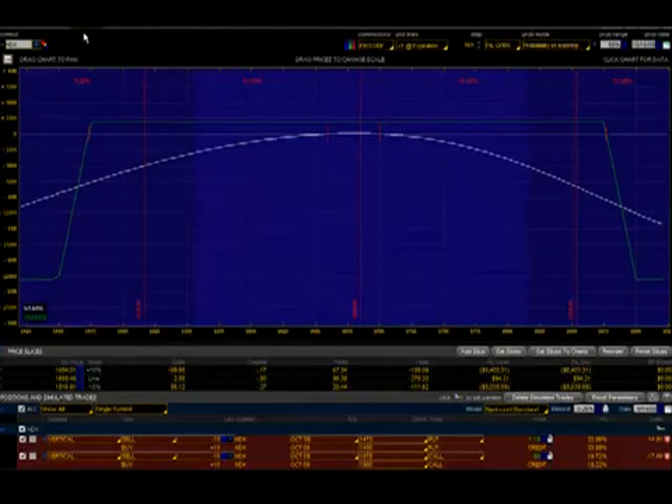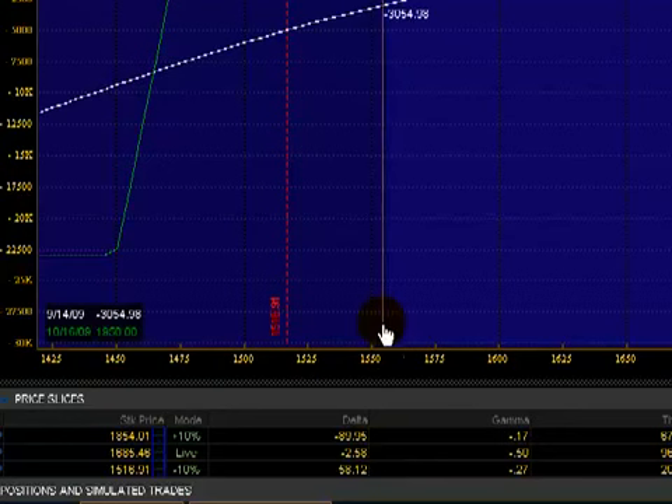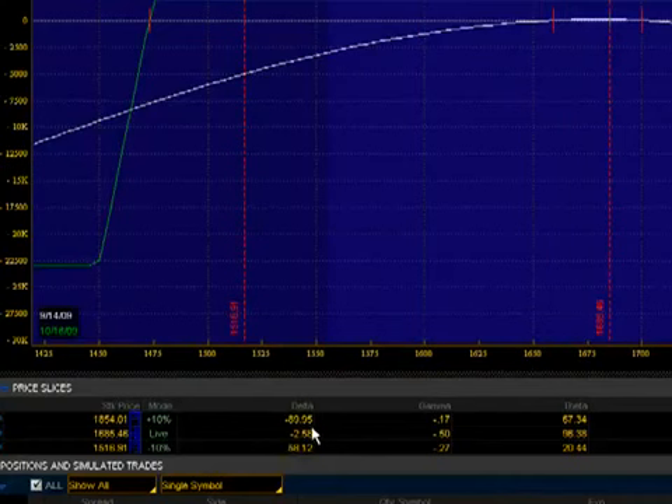Let's take a quick look at the Greeks on an iron condor. It's a neutral strategy, so the delta when placing this trade is almost -2.0 — a delta neutral position, meaning it does not have significant directional movement. However, the price does move and delta always changes, and that is where problems can start. The gamma is also pretty neutral at -0.50. The theta, which is the most important aspect, is $96.38 per day — that is what you're making on this trade should it just stay in range and decay.